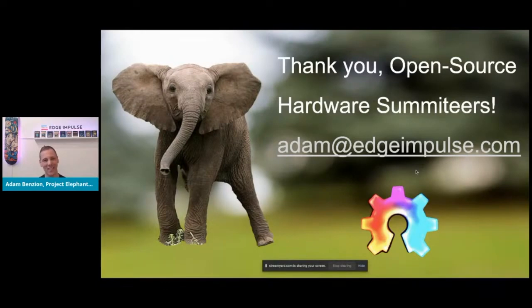That's my presentation. I watched most of the presenters today — it was really fun to see a lot of familiar faces. Thank you to the Open Source Hardware Summit community, and if you ever want to talk to me, I'm adam@edgeimpulse.com.